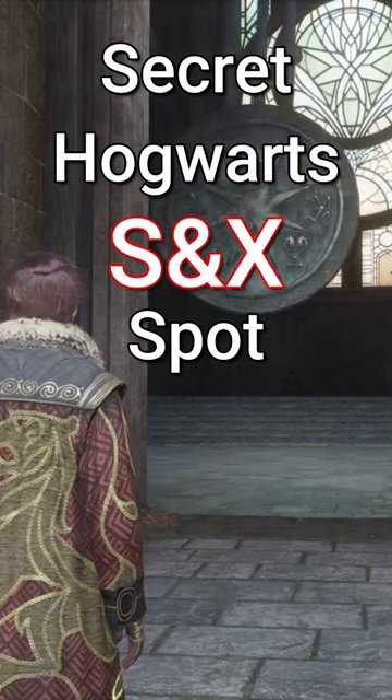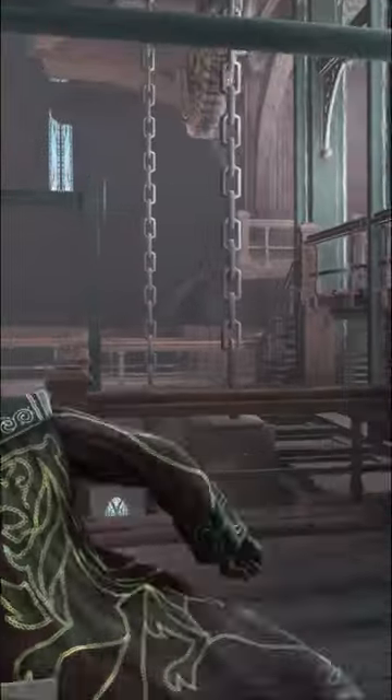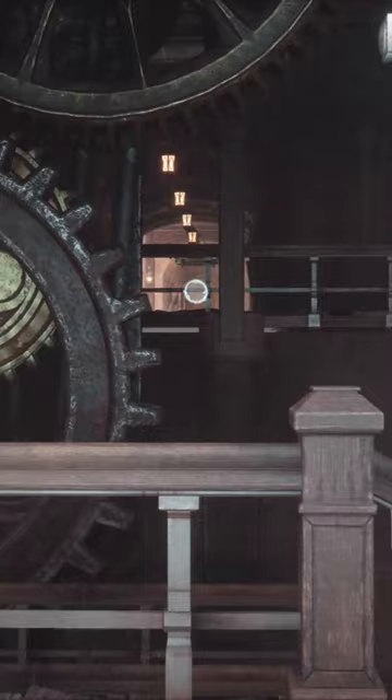I think I just found a secret Hogwarts bang spot. I'm in the clock tower where you do all the cross wands duels at the beginning of the game, and if you go in here to the right there's a door. You'll go pretty much all the way to the top of the stairs until you come to this landing, where you'll then go behind these gears up to that platform in front of the window. You're going to be right across from the hospital wing.